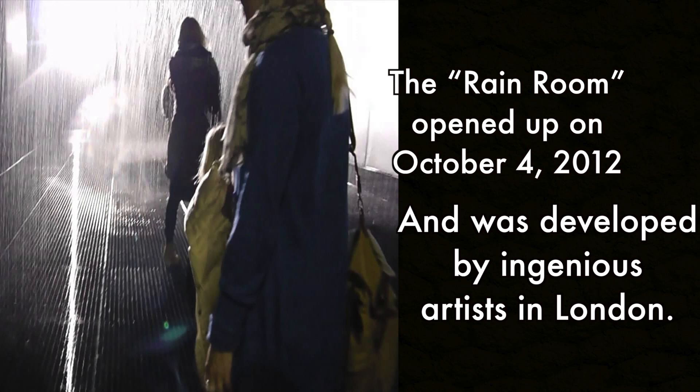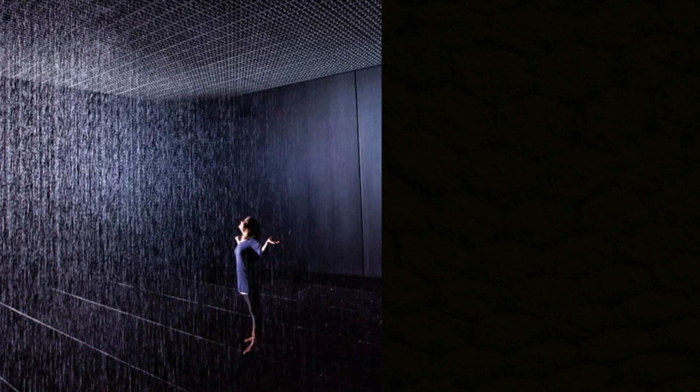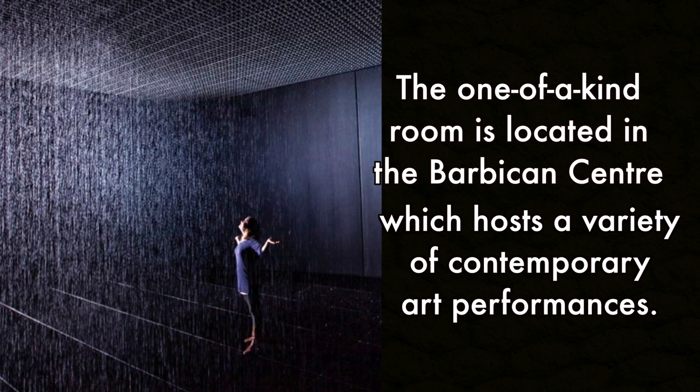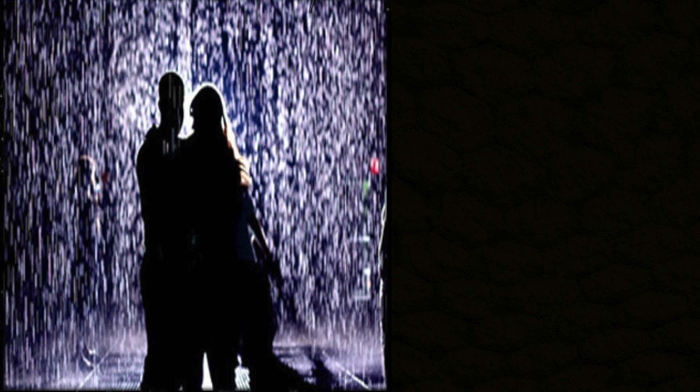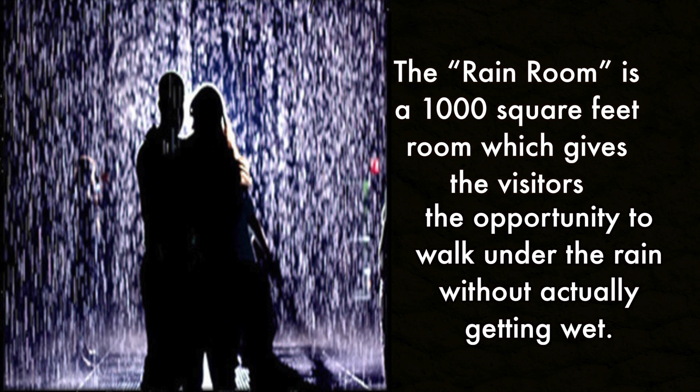The Rain Room opened up on October 4, 2012 and was developed by Ingenious Artists in London. The one-of-a-kind room is located in the Barbican Centre, which hosts a variety of contemporary art performances. The Rain Room is a 1,000 square foot room which gives visitors the opportunity to walk under the rain without actually getting wet.